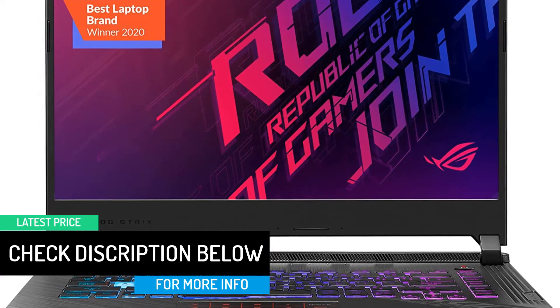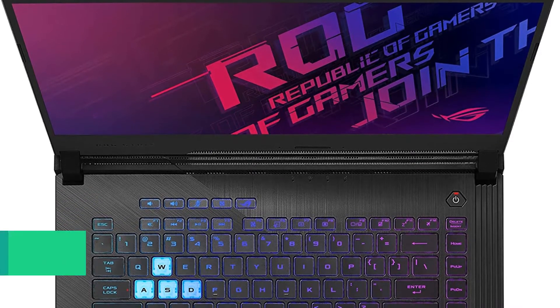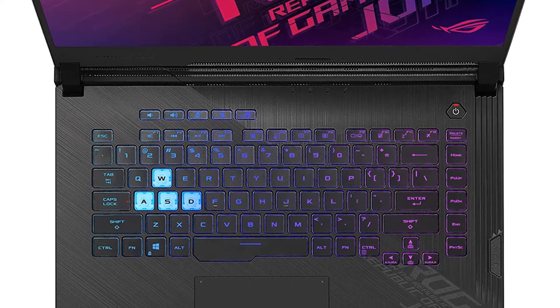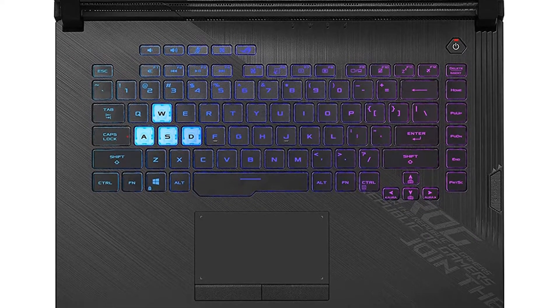The 16 GB RAM and 512 GB SSD bring a wealth of multi-tasking power and a good amount of storage to this computing machine to run virtual machines. You can also upgrade the memory if needed.